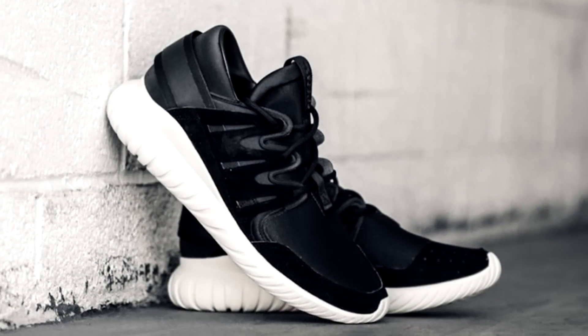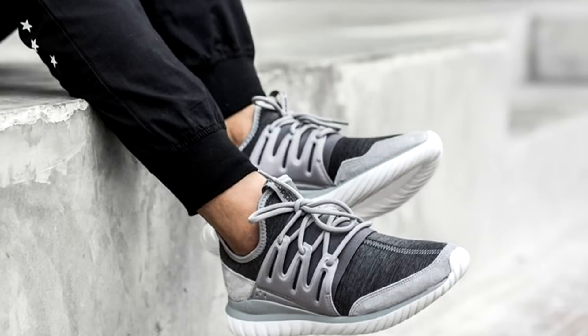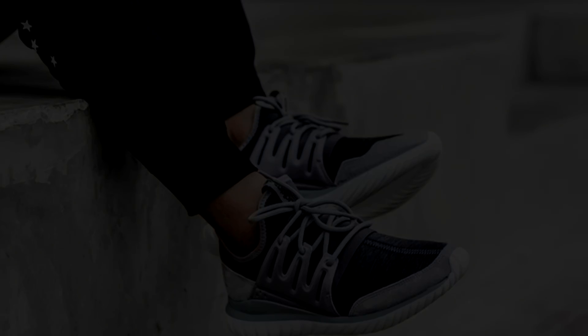In the end, if you're not satisfied with the Tubular Radial, I do have one more shoe that I consider an equal to the 350 looks-wise, and it's not an Adidas sneaker.